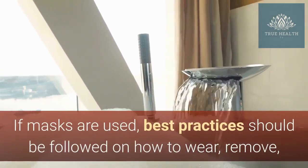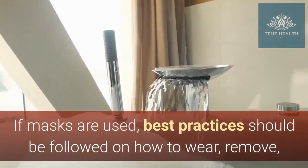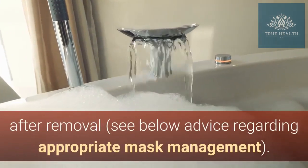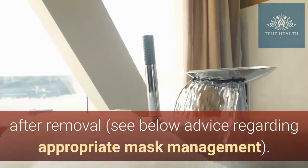If masks are used, best practices should be followed on how to wear, remove, and dispose of them and on hand hygiene action after removal. See below advice regarding appropriate mask management.